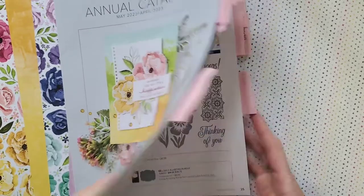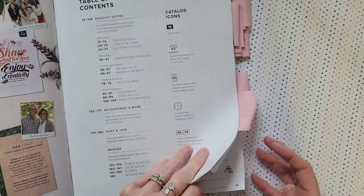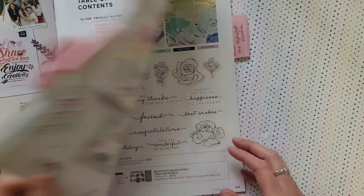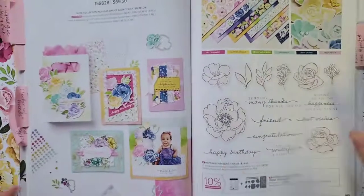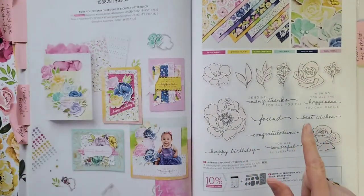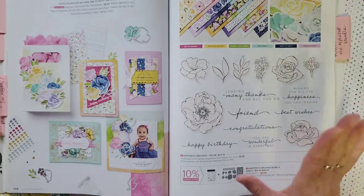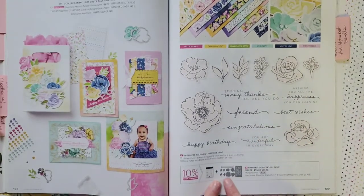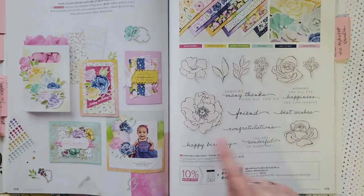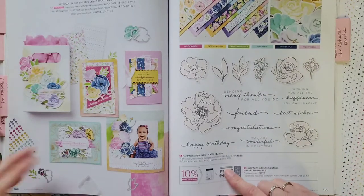Let me pull up the catalog — Hues of Happiness is on pages 108 and 109. Looking at it, this stamp set looks very similar to Painted Poppies, but the really cool part I think is the fonts. I love the fonts and sentiments in this one — even that alone makes them worthwhile. And of course the dies cut out not only the flowers from the paper but also the flowers from the stamp set.